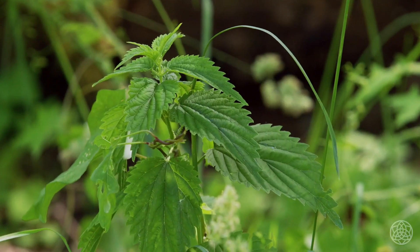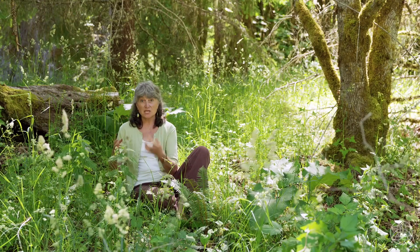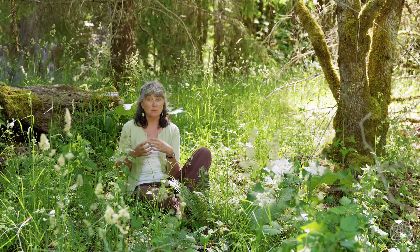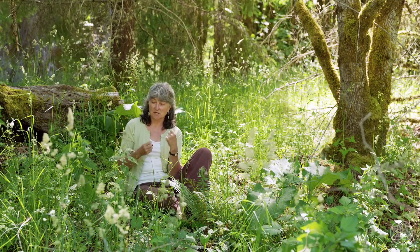Nettles are a great spring vegetable. They're tonic and nutritious — they build your blood. After a long winter of maybe not such great food, you have this free wild food growing here that will build you up, build your blood and build your reserves back up.